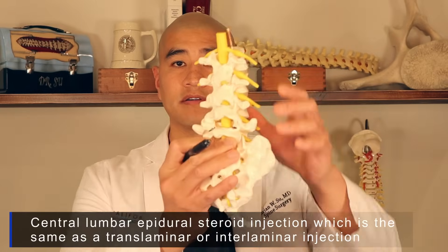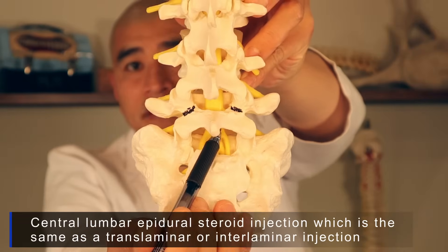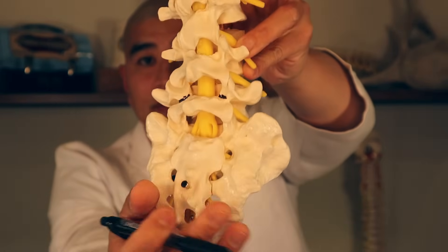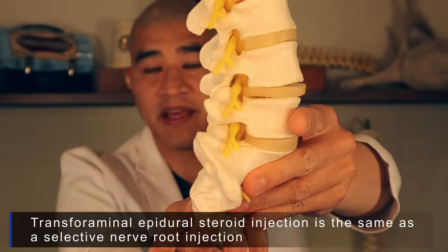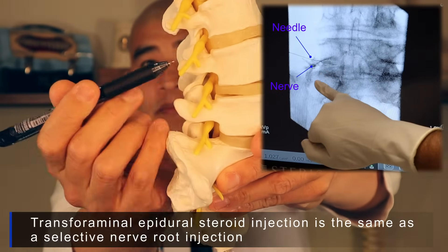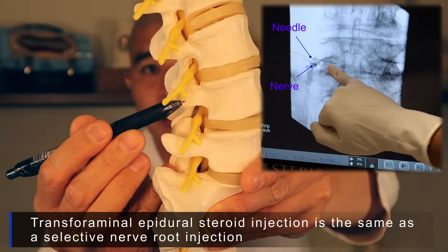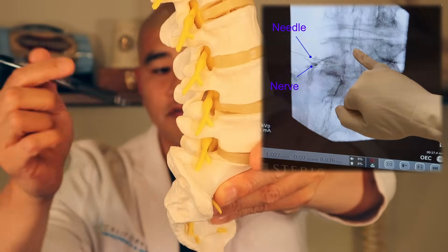Lumbar epidural steroid injections come in two different flavors. The first is a central lumbar epidural steroid injection, where the medicine goes over the center aspect of the spinal canal and coats the nerves. There's another type called a transforaminal epidural steroid injection, which is the same thing as a selective nerve root injection, and involves taking a needle and coating the individual nerves depending on which nerve your doctor chooses.